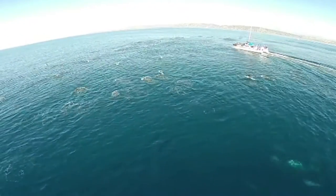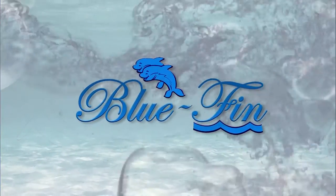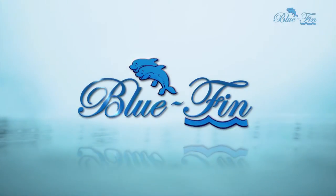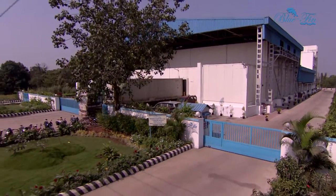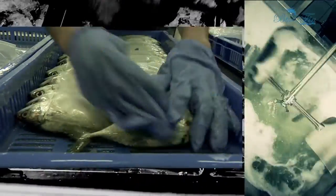Let us explore the world of Bluefin Frozen Foods Private Limited. We take pride in offering sea and freshwater fish delicacies that are more relished globally. Bluefin Frozen Foods took off in the year 2009 and is already a leading name in the realm of frozen sea and freshwater fish products.